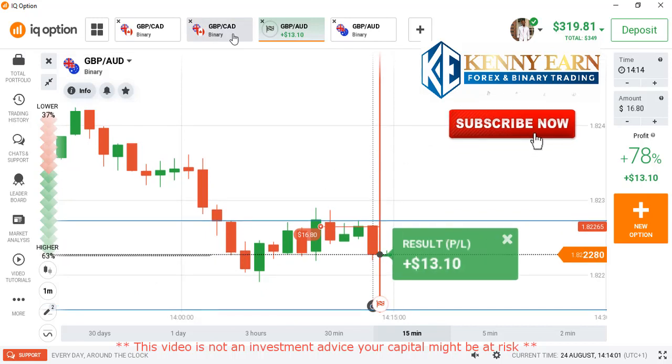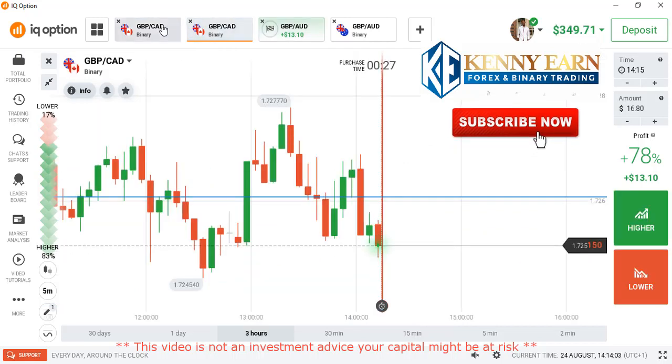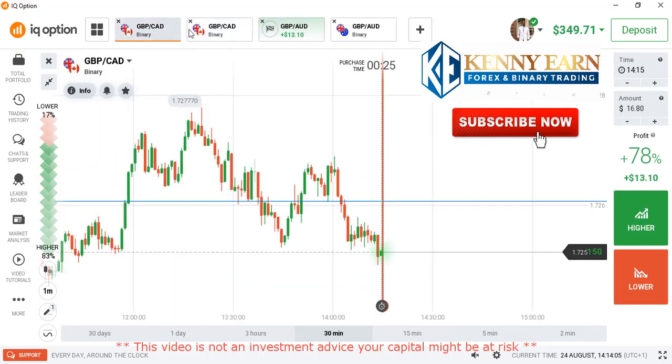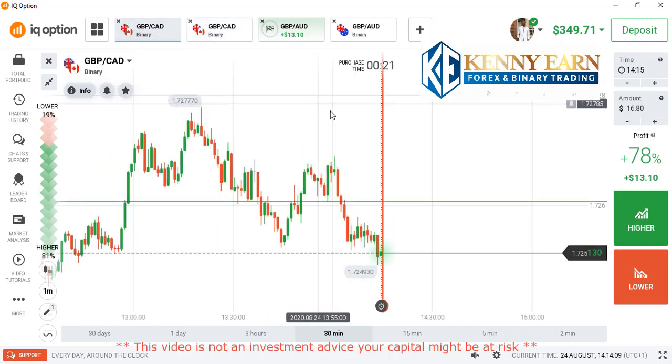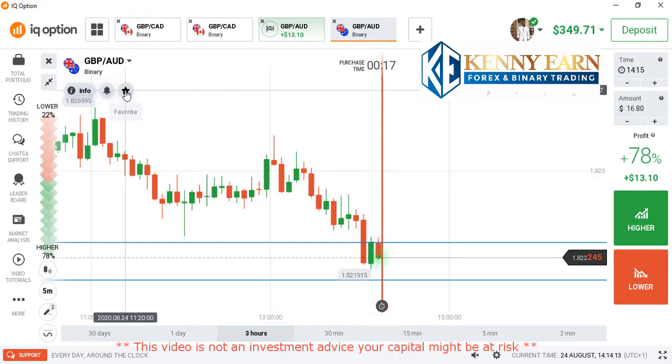We have a few seconds more — very good, that was it! I won that trade, you can see it clearly. If you want to contact me for more understanding, feel free to reach out. I wish you good luck and good trading.